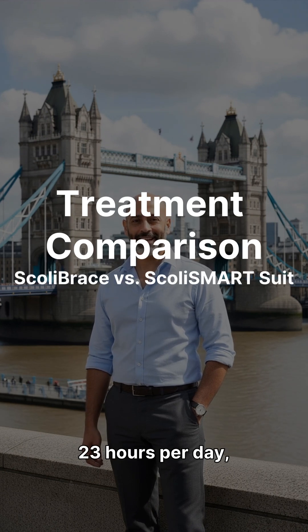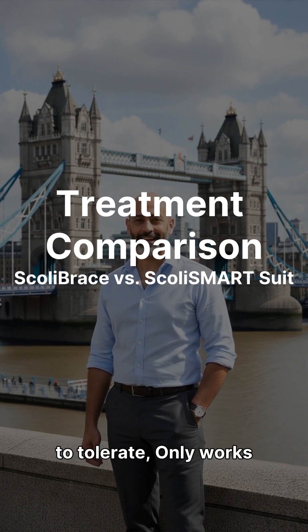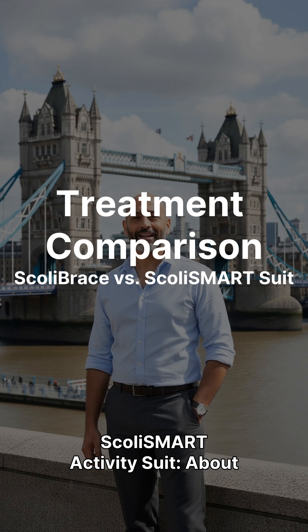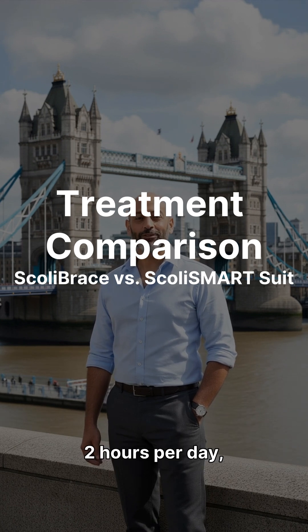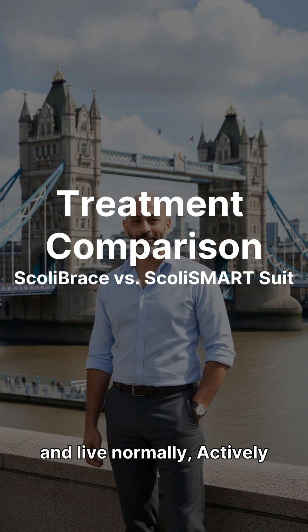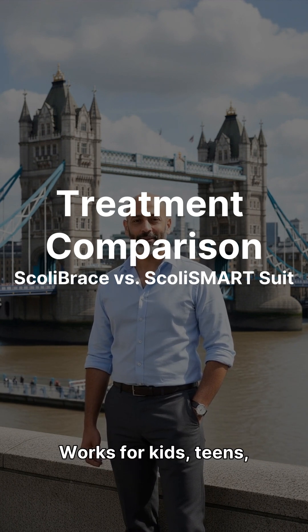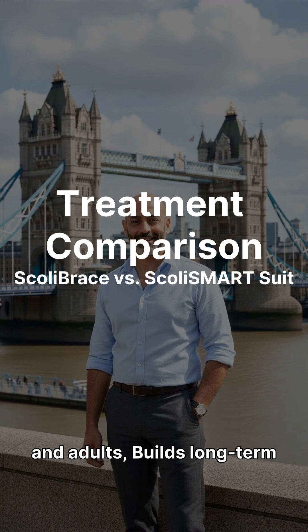The Scully brace requires 18 to 23 hours per day, restricts movement, is hard for many kids and teens to tolerate, and only works while you're wearing it. The Scully Smart activity suit requires about 2 hours per day — you can walk, move, and live normally. It actively retrains postural muscle-firing patterns, works for kids, teens, and adults, and builds long-term neuromuscular change.